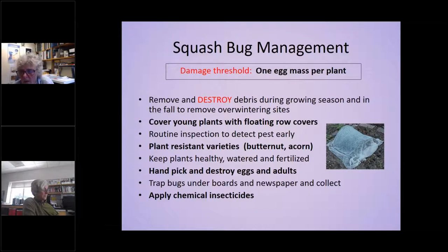The damage threshold is one egg mass per plant — good luck with that. The key is to remove all debris during and after the growing season to reduce their presence. Trap plants like Hubbard squash can help since they really like it. Some people put down boards because squash bugs hide underneath, making handpicking easier since they just fall off plants. The threshold and cultural controls are really your best options.